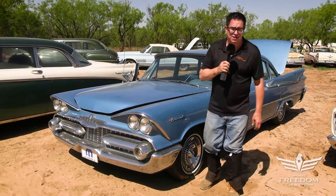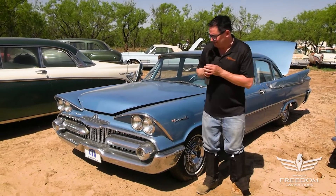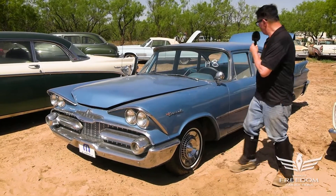Hey, Steve Bignone here for Assetter Auctioneers, Great Texas Mopar Hoard Auction Event. This is item number 148. It's a 1959 Dodge Coronet four-door.